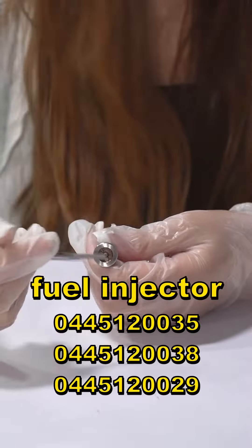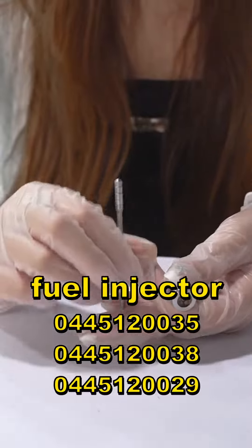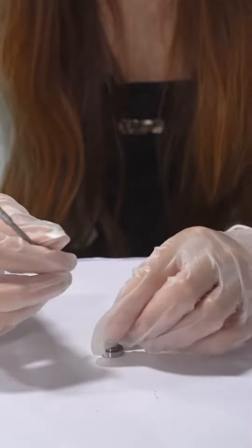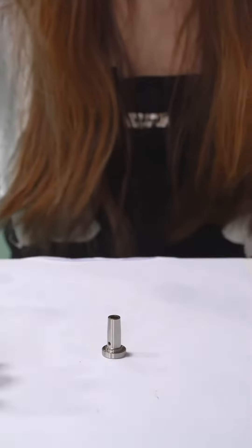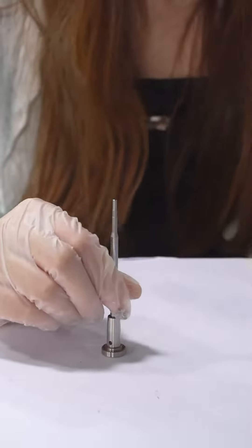This valve assembly is for the common rail injector. The compatible injector numbers are 0445120035 and 0445120038, etc. Firstly, let's check the valve cap with the coating figures on this position. And this is the valve rod.